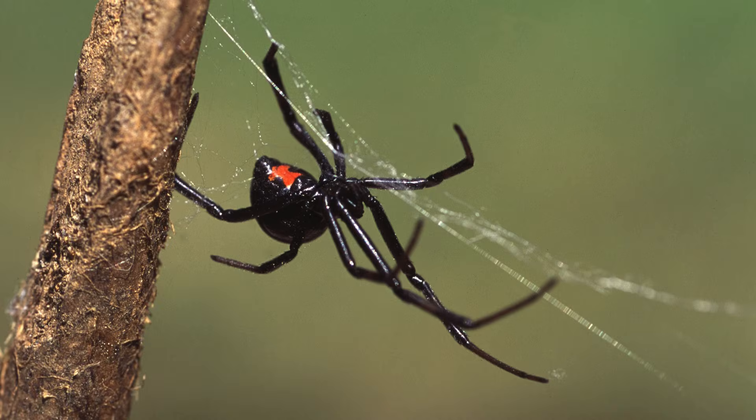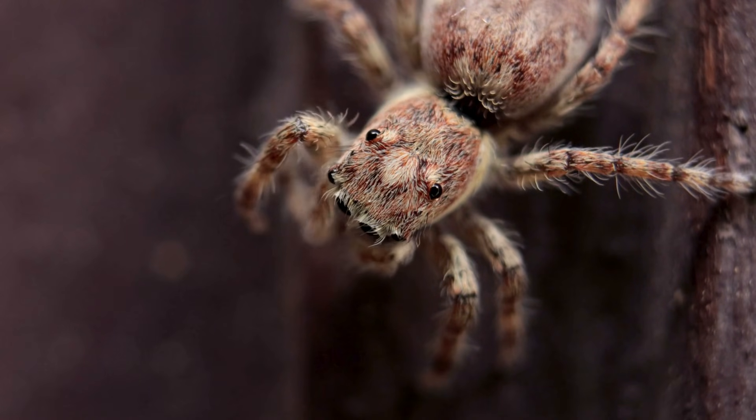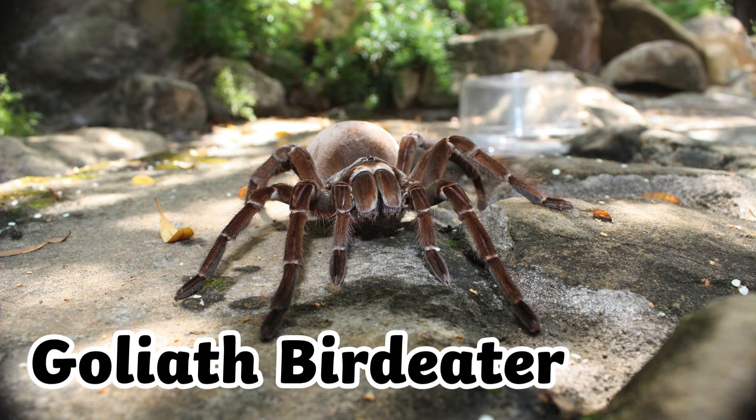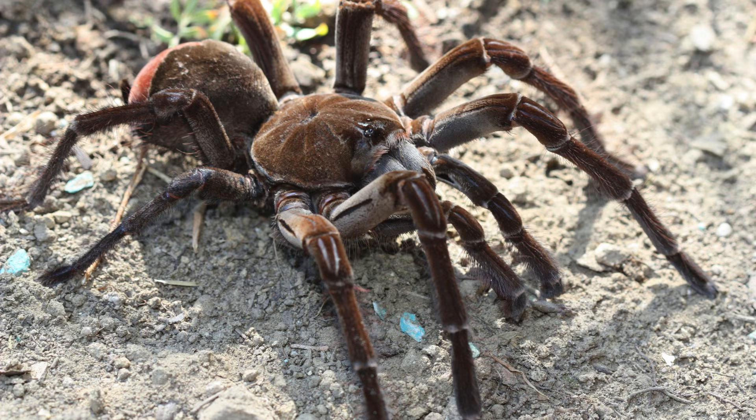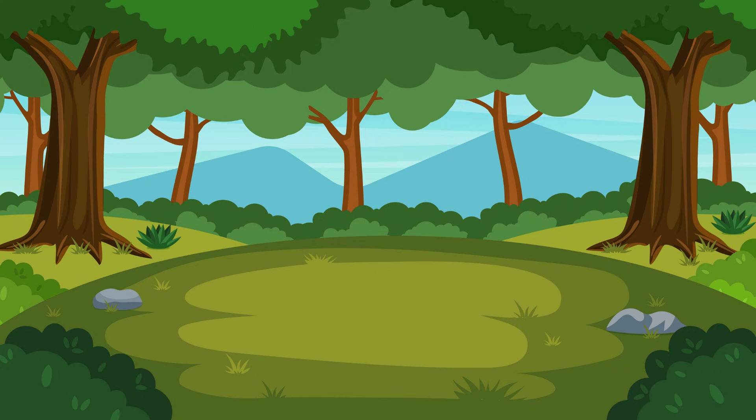The brighter the spider, the more likely it is to be venomous. This is the Goliath bird-eater, one of the largest spiders in the world. It really does eat birds, and it can grow to be 30 centimeters long.